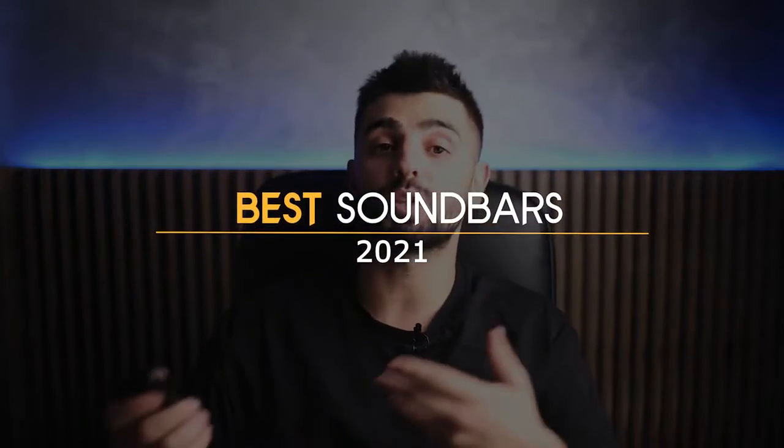A soundbar can make a big improvement to your TV watching, and they are more convenient and affordable than a surround sound system. In this video, I've rounded up what I think are the best soundbars of 2021.